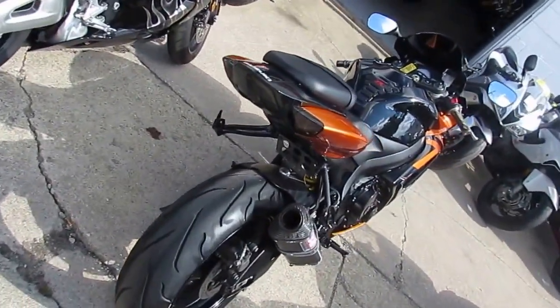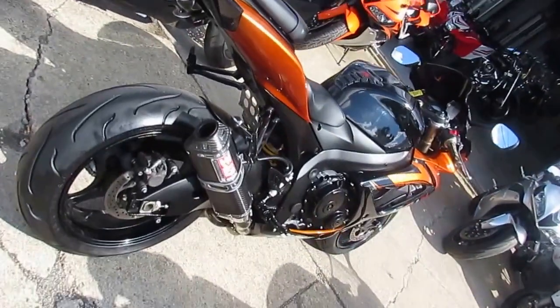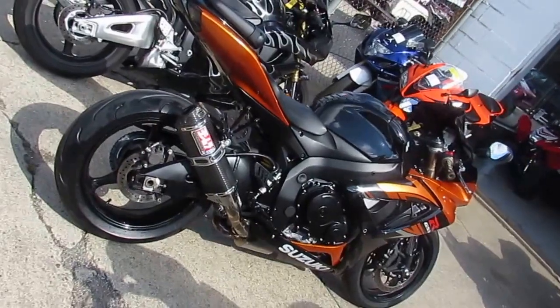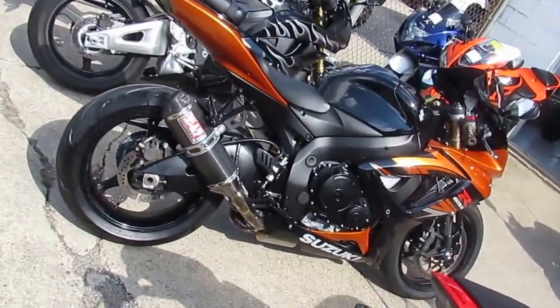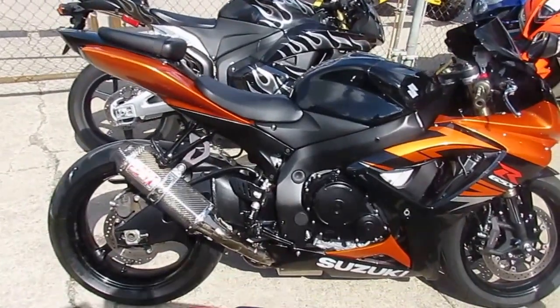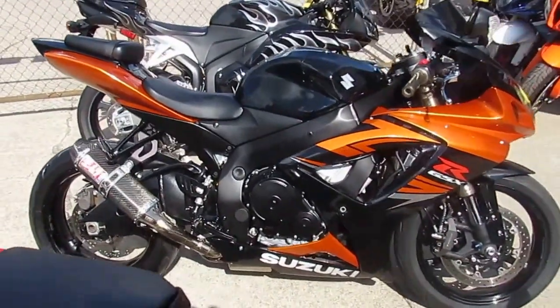We've got guaranteed financing for everyone and lease programs. Give us a call today and you can ride today — reach us at 810-648-9500. Don't forget to like us on Facebook and visit YouTube and subscribe to our channel so you can see all these bikes as they roll in.